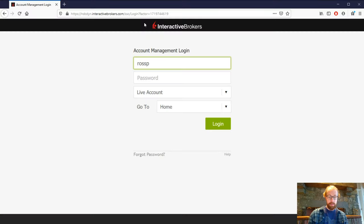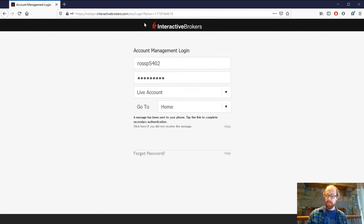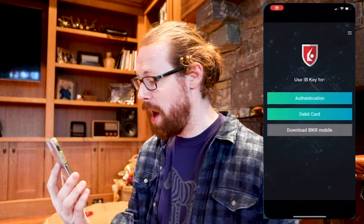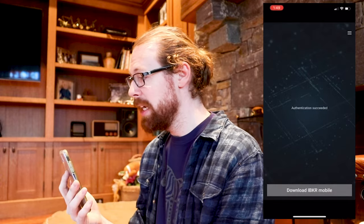One thing I'll give Interactive Brokers credit for is their very secure login process. I'll type my login credentials here, and then as soon as I press enter I'll get an alert on my phone that I have to tap to authenticate the login — and I have to do it with my face. Until I've authenticated, it will not let me log in, so you always have to have your phone on you. With TD Ameritrade and E-Trade, they give you two-step authentication only if you're logging in from an unfamiliar device or location, not every single time.